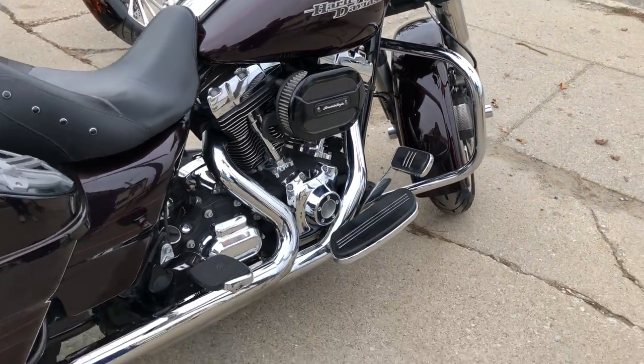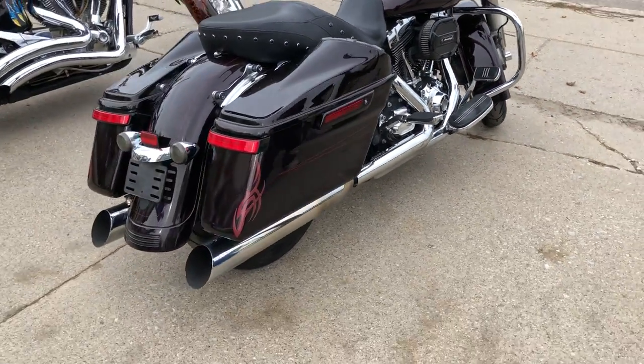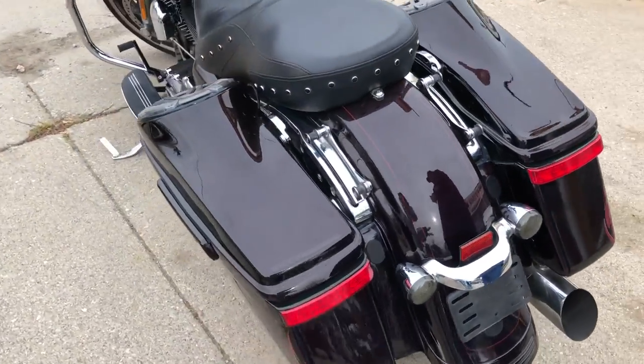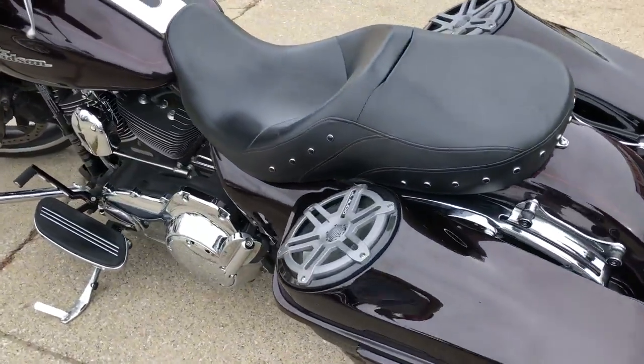This one comes with a booming sound system. It's got a Sony touchscreen Bluetooth stereo, amp, two six-and-a-half-inch speakers in the bags, a Screamin' Eagle intake, and payment financing, guys.